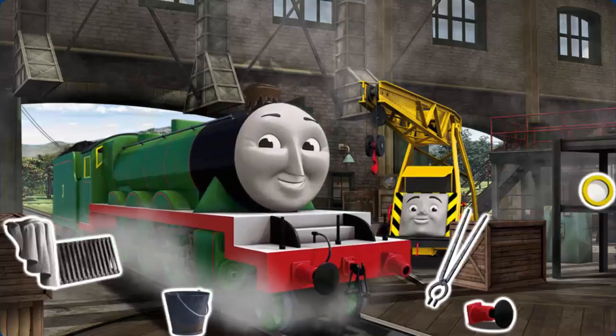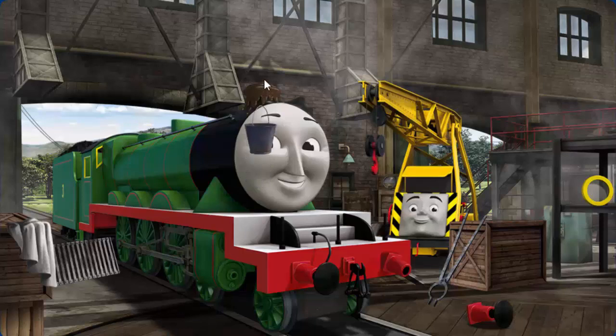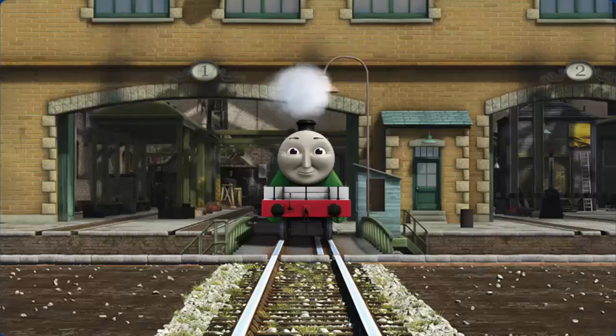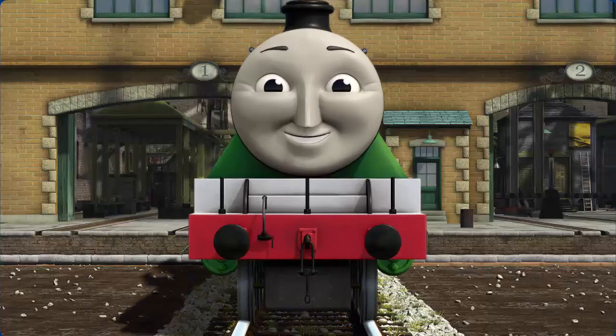Henry's funnel is clogged with mud and his buffer is broken. Great job! But there's still more to do — Henry's buffer is broken. You fixed it! Henry is ready to be really useful again.